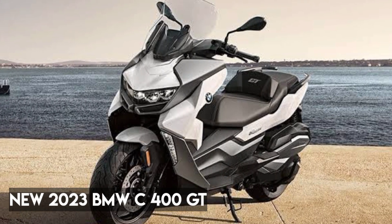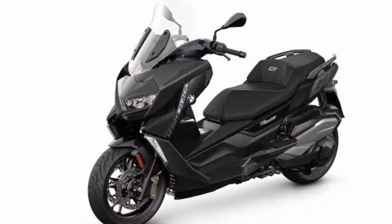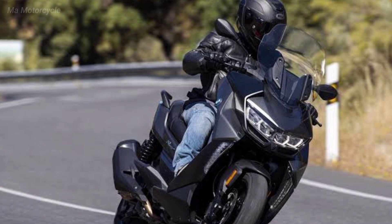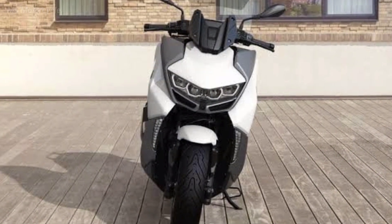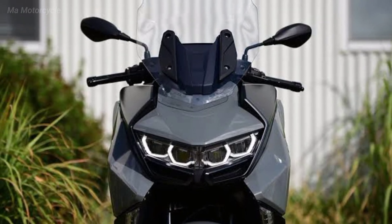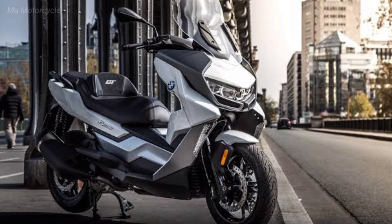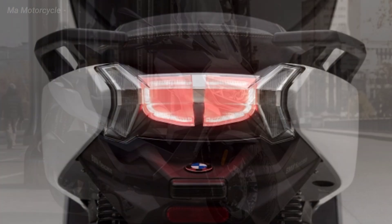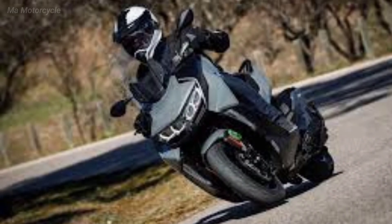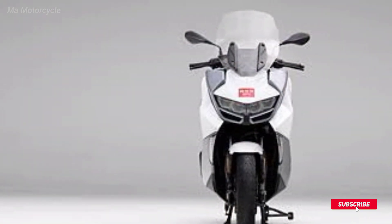The 2023 BMW C400 GT is a touring motorcycle manufactured by BMW Motorrad. It is the latest version of the C400 series and features several improvements over the previous version, including a new air conditioning system, automatic transmission, and an improved braking system. It also has an elegant and comfortable design suited for long-distance travel.